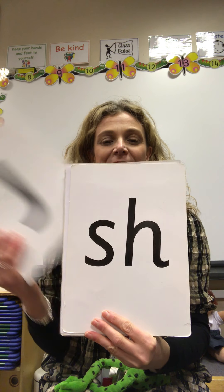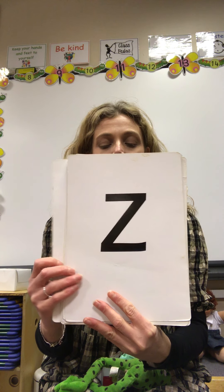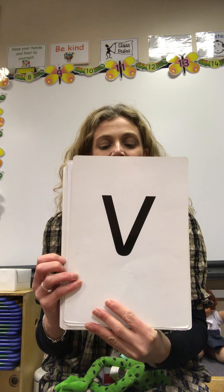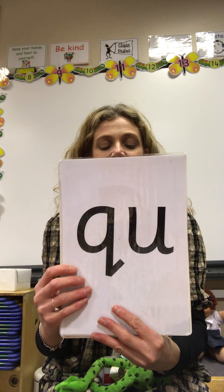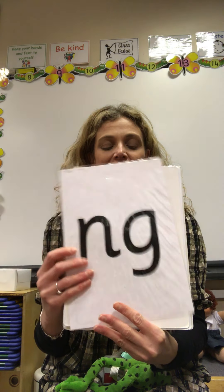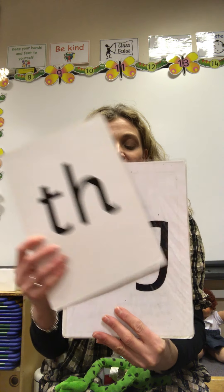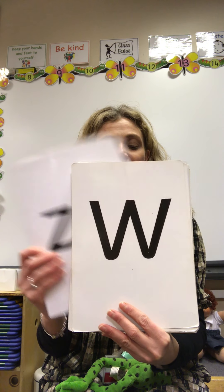So, are we ready? Off you go! Did you get them right?